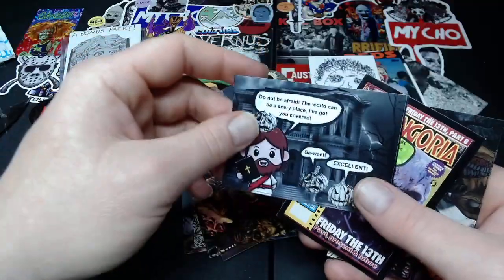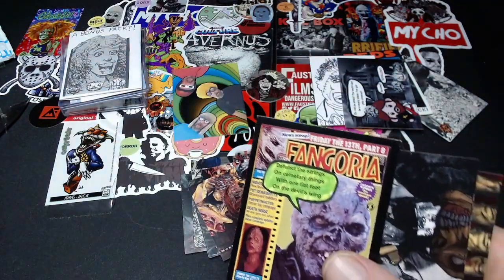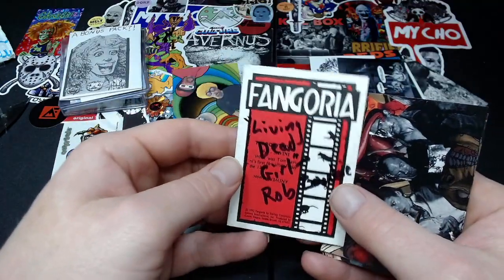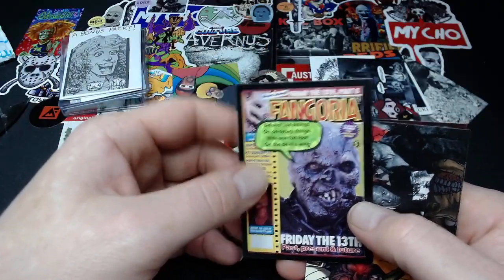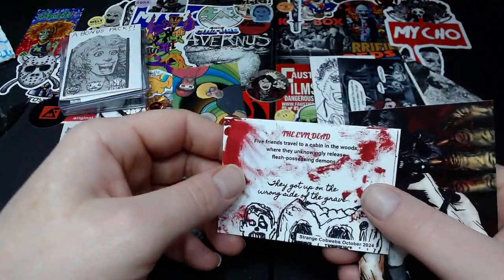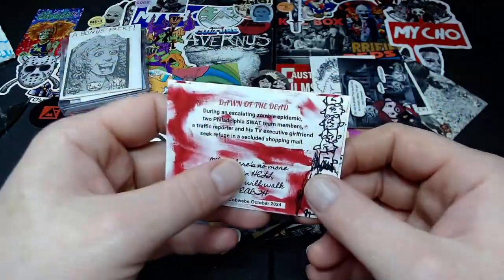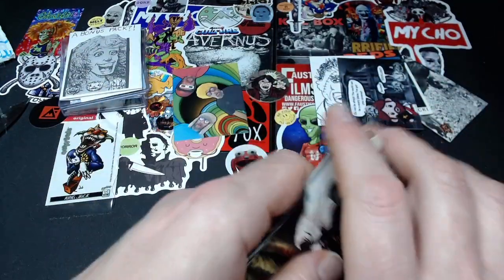And then we have the Jesus card — that's another insert. I get one of those every set; I don't know how many I'm up to at this point. Living Dead Girl — Rob Zombie. That's a lyric from the song 'Living Dead Girl' — okay, that took me way too long to figure out. We got the Evil Dead, and finally Dawn of the Dead — the original Dawn of the Dead. That's awesome.